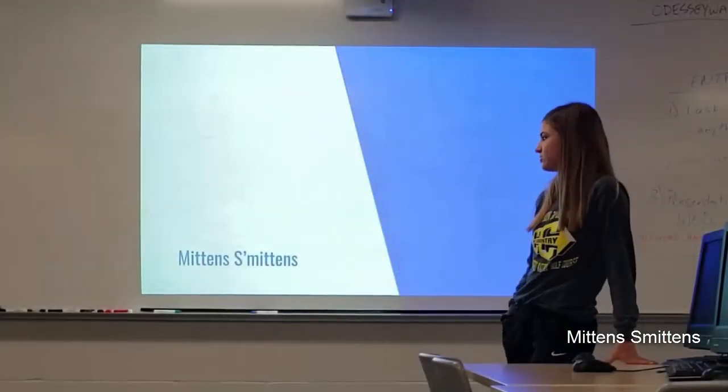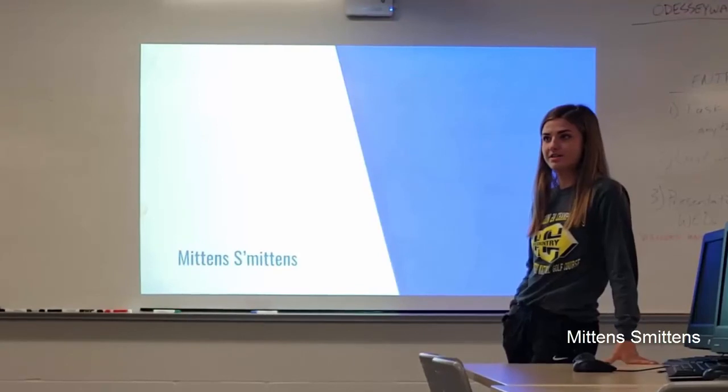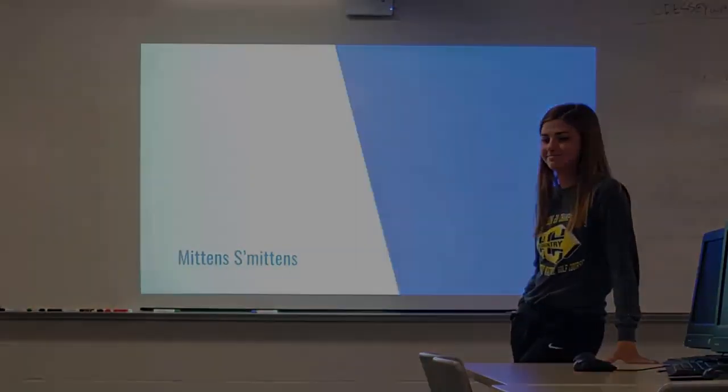So all in all, our goal is to get both fabrics in and make mittens by the holiday season so we can sell them for Christmas, and hopefully start making our profit. Thank you so much.